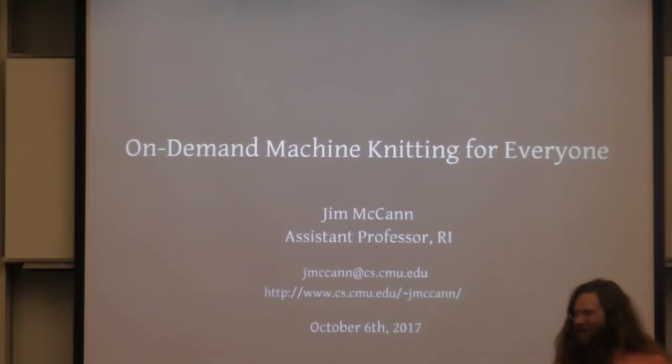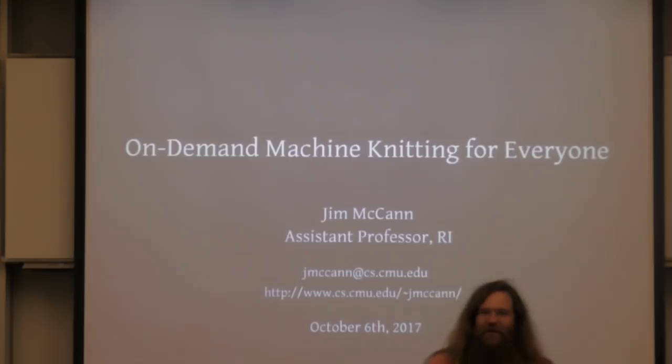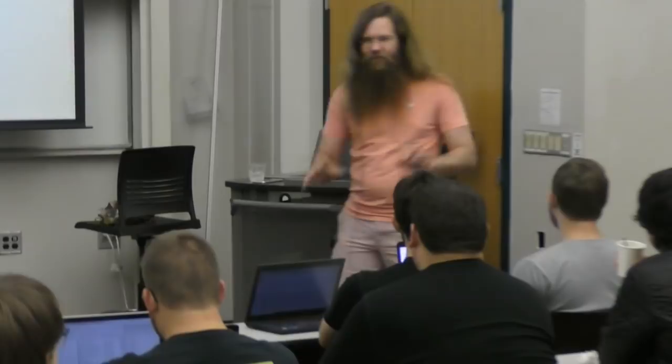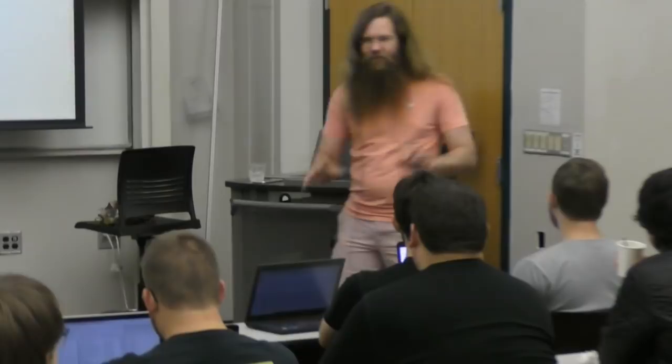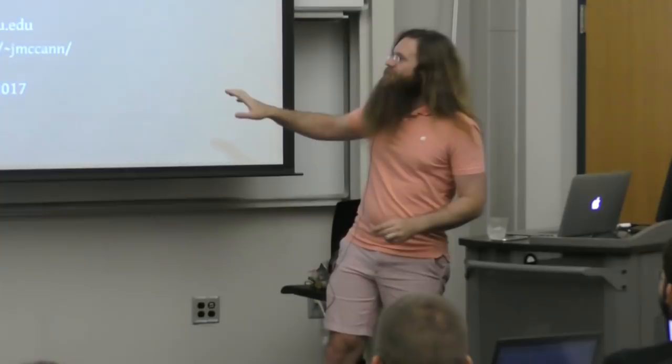Thank you very much for the introduction. Hey everyone. It's more people in the room than I thought would show up, so thank you all for coming. I'm glad you came for my four-hour lecture on machine knitting. Before I get into all of the details, I'm going to start sending some things around — these will be relevant about 20 minutes from now. What I wanted to talk about today is on-demand machine knitting for everyone — this is the 'how I am spending my startup package' talk, what I hope to accomplish in the next couple of years. It's a vision we were working on at Disney and are continuing here at Carnegie Mellon.